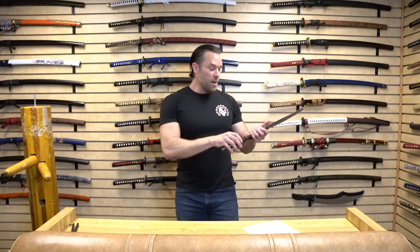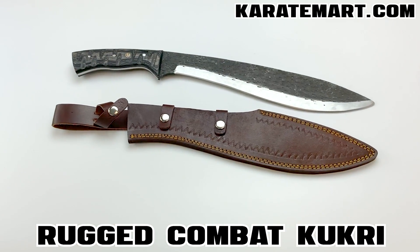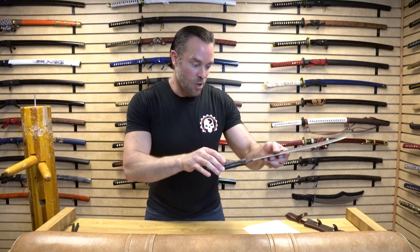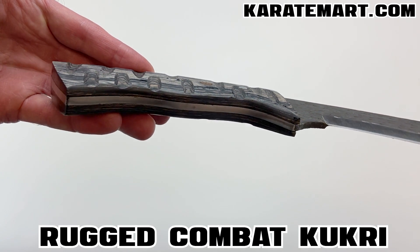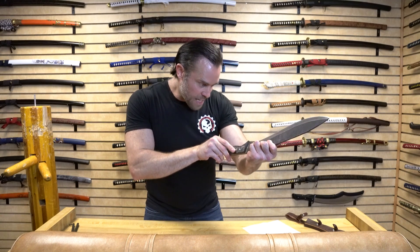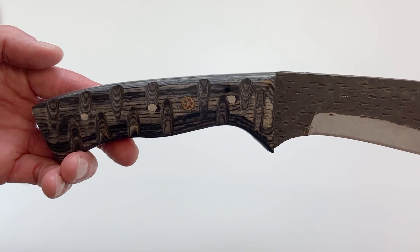Let's go ahead and open up this sheath and see how the blade looks. The thing that's most apparent about this Kukri is the handle. The manufacturer says it's made out of a black wood, and that is absolutely beautiful — the grains are very prominent. It almost looks like a micarta or some sort of synthetic wood, but that actually is a black wood. They also have decorative inlays in the handle, which gives it a little more flair.